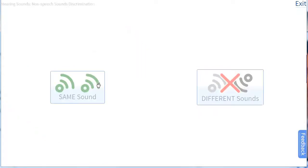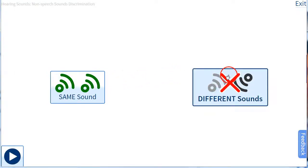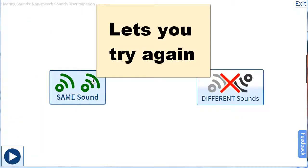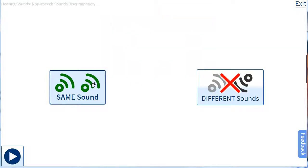Got that one right. And you can see some of the assistance that the pod provides for you.